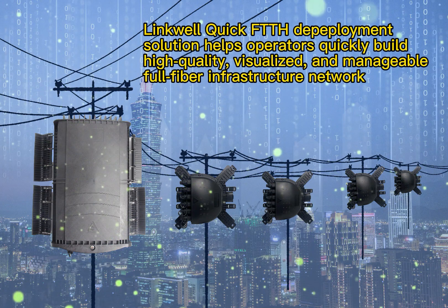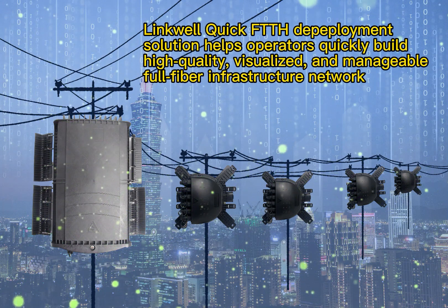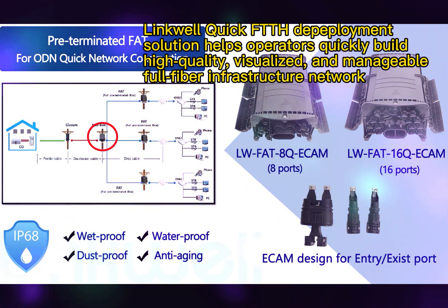LinkWile Quick FTTH Department Solution helps operators quickly build high-quality, scalable, and manageable full-fiber infrastructure network.